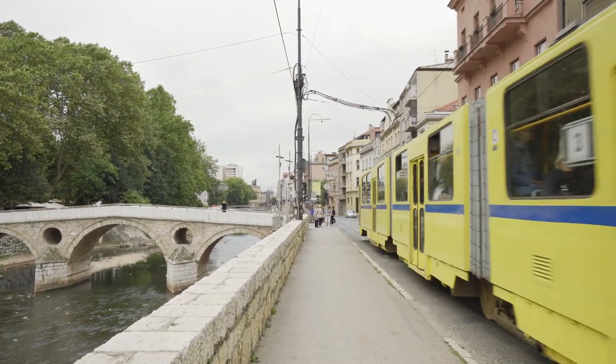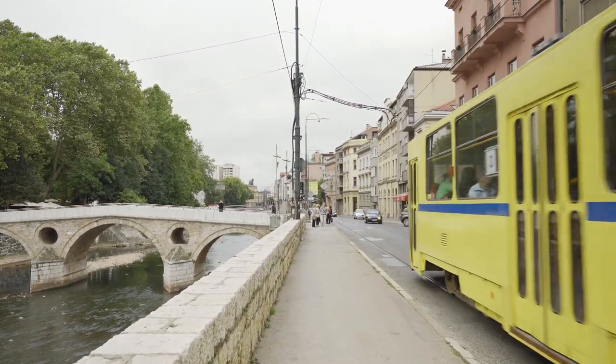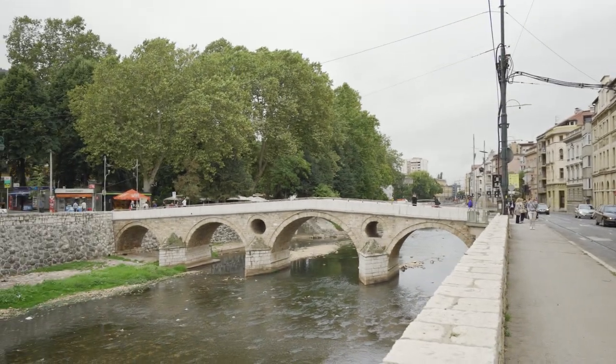Going even further back in history, there's another major war that Sarajevo was involved in which started here. I'm standing in front of the Latin Bridge in Sarajevo. The bridge itself is fairly unremarkable, except for the little thing that happened here which triggered World War I — the assassination of Archduke Franz Ferdinand of the Austro-Hungarian Empire, which actually happened not on the bridge itself but just around the corner.